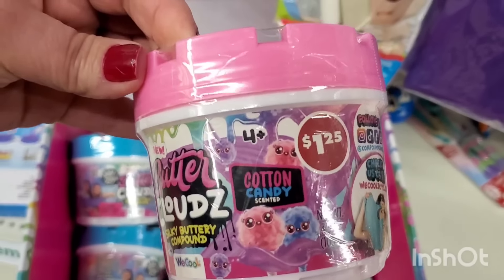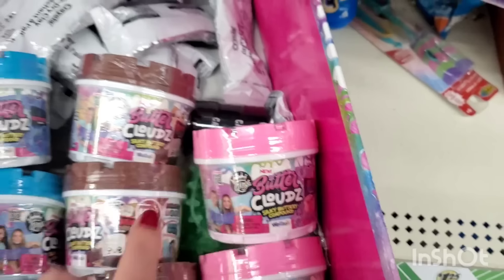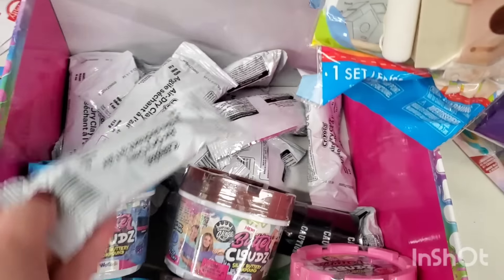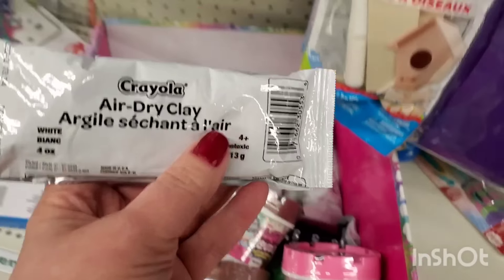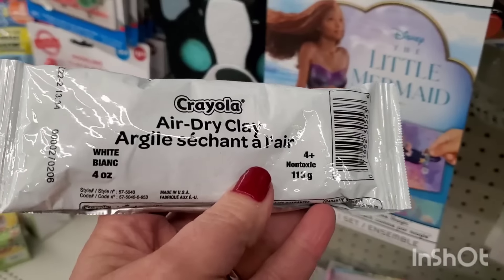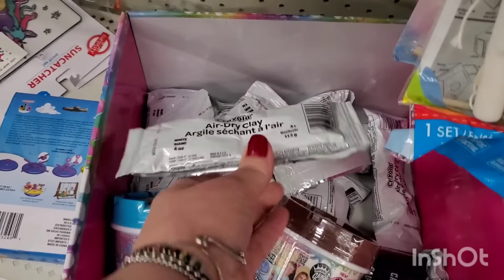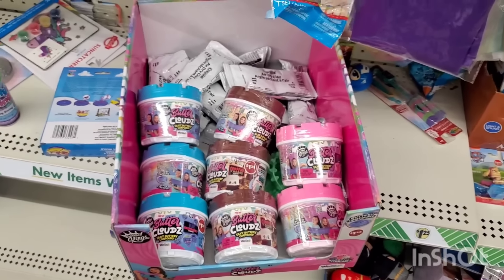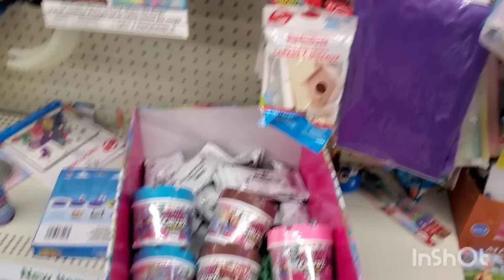We are in the West Babylon Dollar Tree right now and they've got a ton of Crayola air dry clay — I only see white but there's a lot of it, it's everywhere. The West Babylon store is kind of in limbo right now.